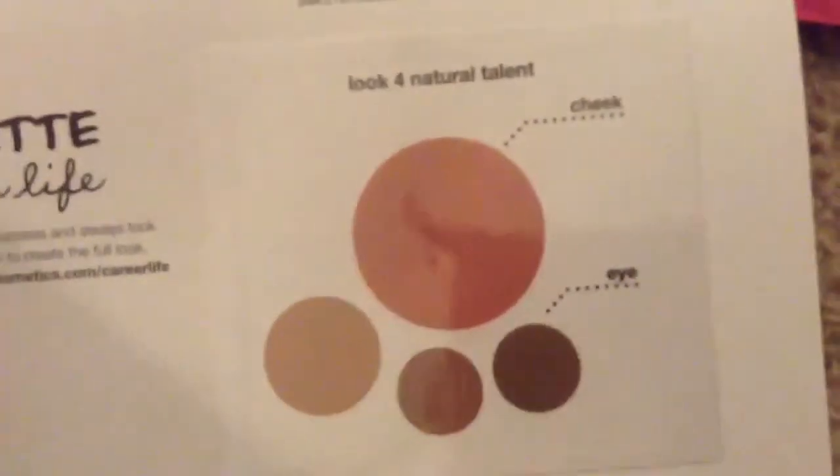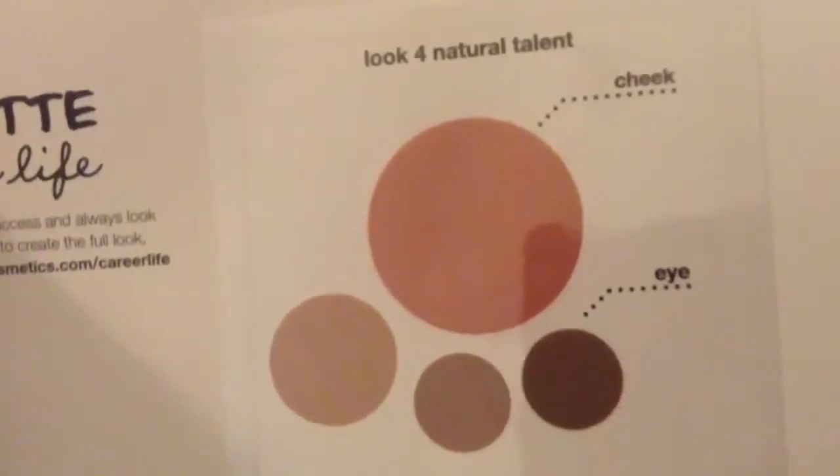Where's the stuff? That's little hands! Oh, maybe I should open it. Okay, that's what we got. It says Look for Natural Talent, Cheek and Eye. So it's just a sample of her line. I've heard her line is expensive, but we'll see.